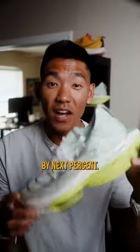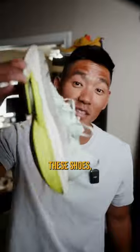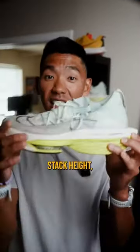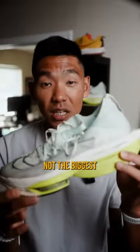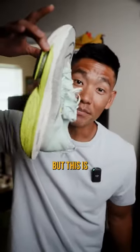Number three, the Nike Alpha Fly Next Percents. Even though I ran a solid PR time in these shoes, similar issue as the Saucony — the high stack height really just messed up my calf and Achilles. Not the biggest fan of these. They have a ton of cushion and you can definitely run fast, but this was number three.